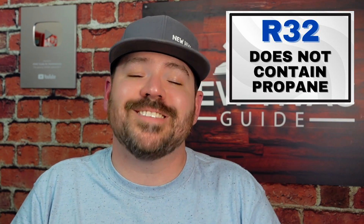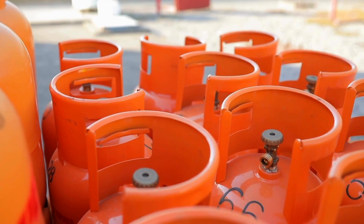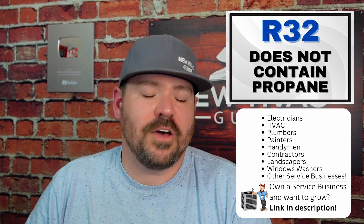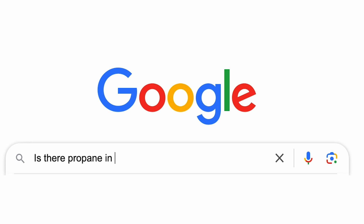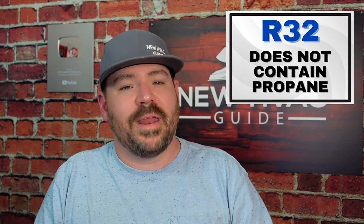Number four: R32 does not contain propane. That's one of the things I hear all the time. I had an old-timer in one of my classes raising heck — he couldn't believe we're going to a refrigerant that's got propane in it. It does not have propane in there. That's not what makes it mildly flammable. In fact, if you Google 'is there propane in R32,' Google's AI will actually say yes — but the way it arrives at that answer is by pulling information from a website about a replacement product that does have propane in it. So that is misinformation.